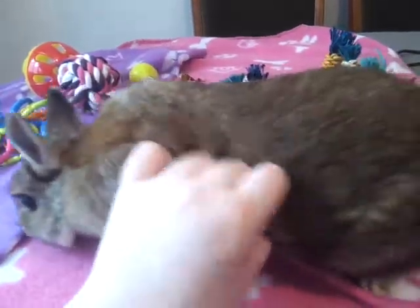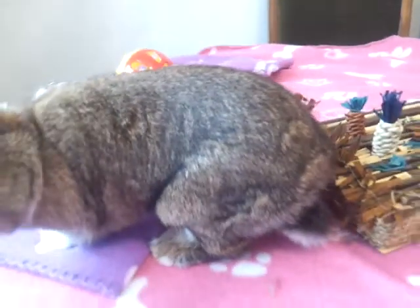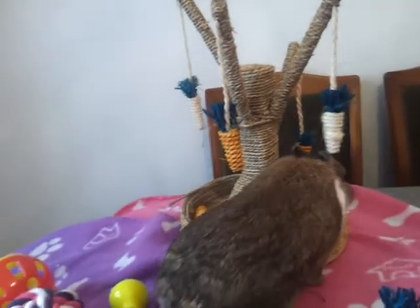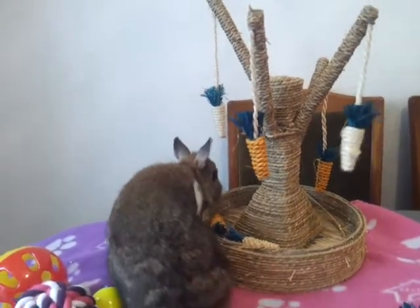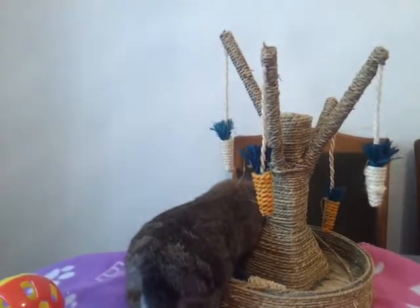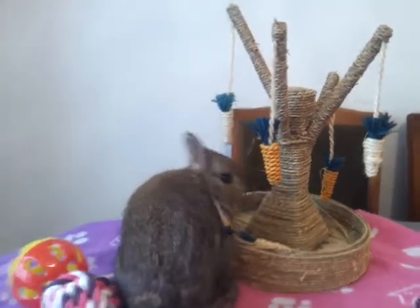Moving on to her favourite toy ever - this carrot tree. She really loves this; she likes to sort of stand on it and shred it. It was really cheap - I paid seven or seven fifty for it, though I think it's gone up to about eight pounds now. But it's the best thing I've ever bought for her because you can fill the bottom with hay, put links around the base, tie new things to it, put jingle balls in it - it's just so versatile.